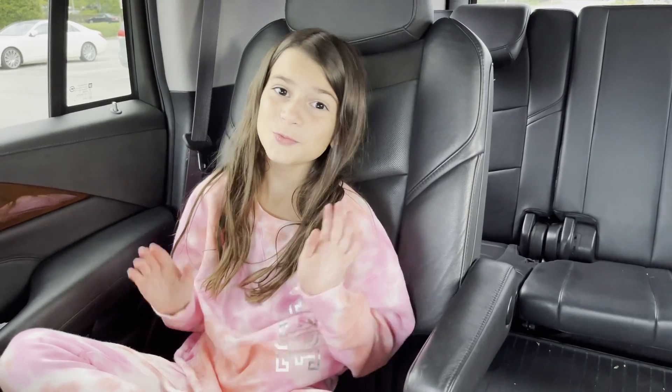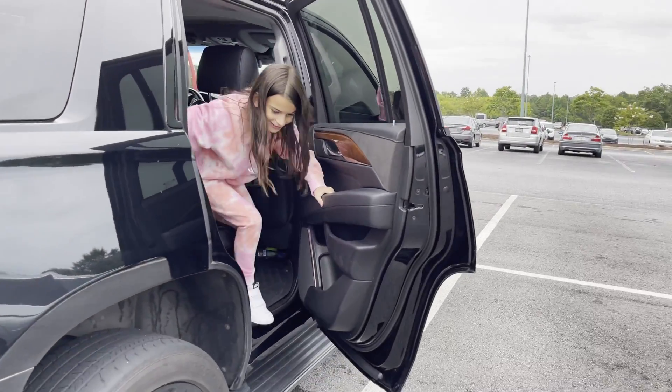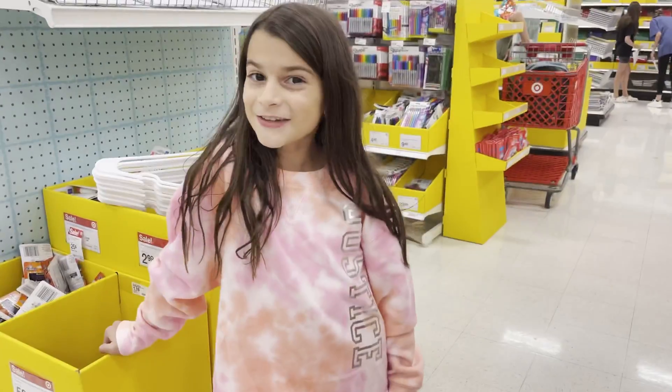Hey guys, my name is Emma and we are going school supply shopping at Target. Let's go shopping.